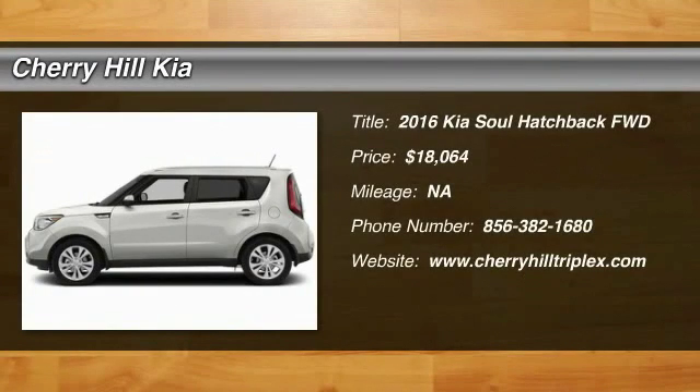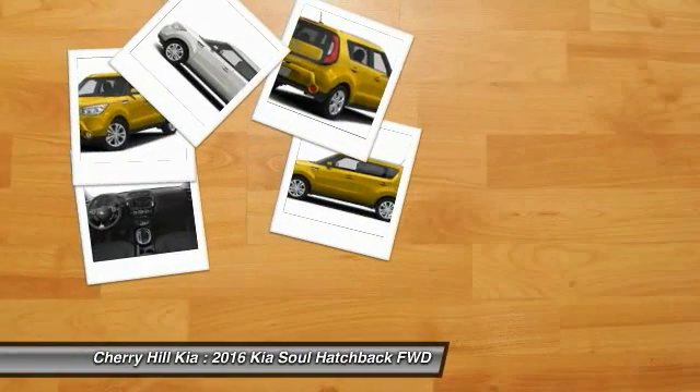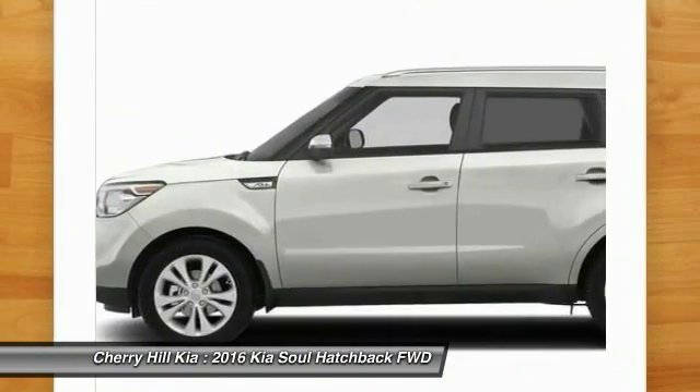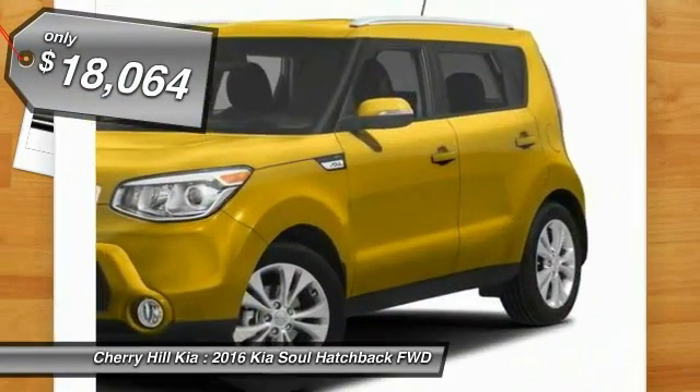2016 Soul. The Soul is quick and ready with its innovative catchy style, a sharp, roomy, and well-fitted cabin, and a comprehensive list of safety and fun features, and is priced below $20,000.